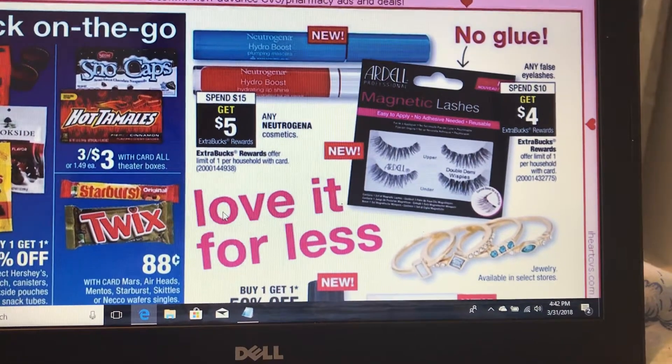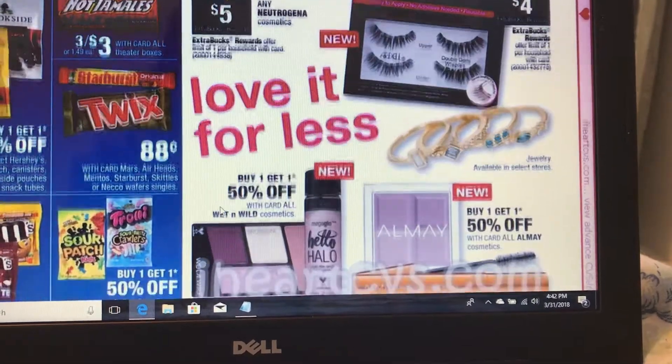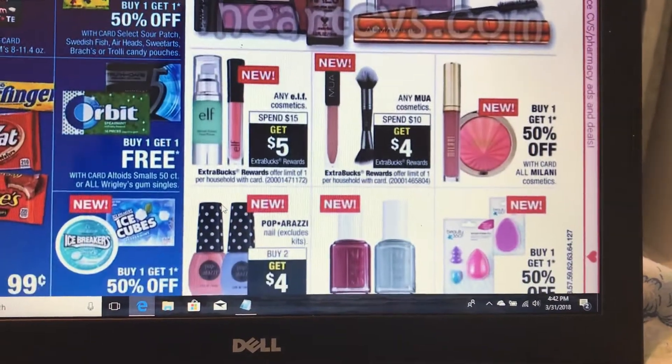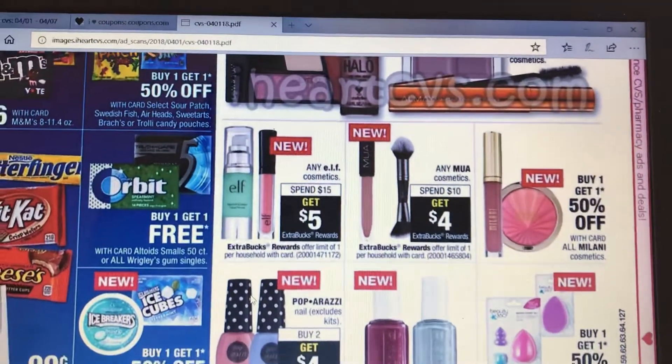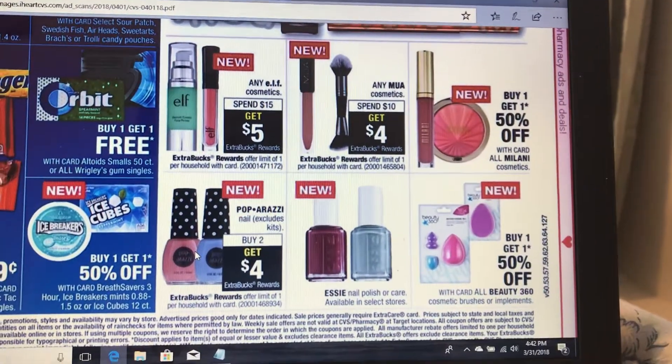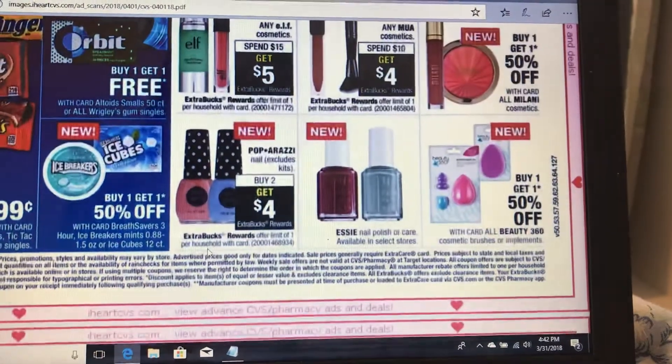New Tijima, spend 15 get five, as well as a lot of these other deals. Spend 15 get five on ELF, spend 10 get four on MUA, and POP spend two get four.